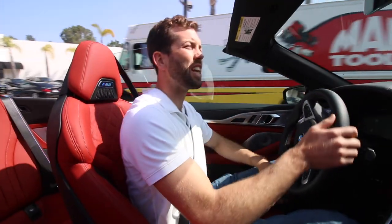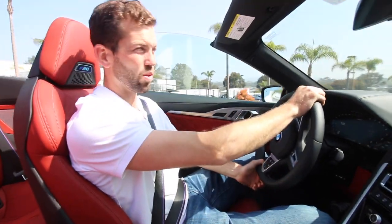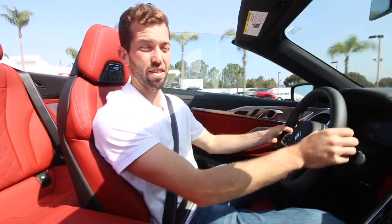So the first thing you'll notice is the 4.4 liter, 617 horsepower, twin-turbo V8 that you just heard. Sounds really, really good. Better than the i4.